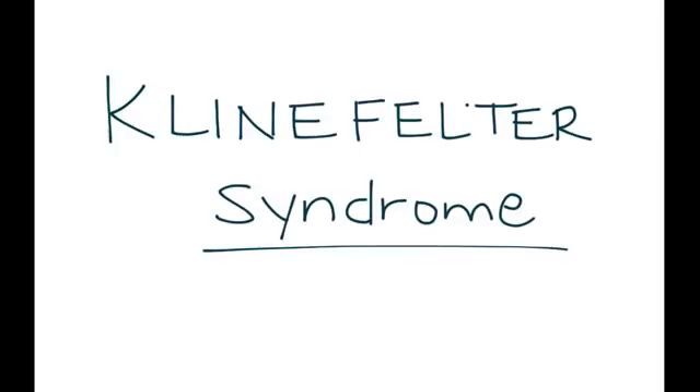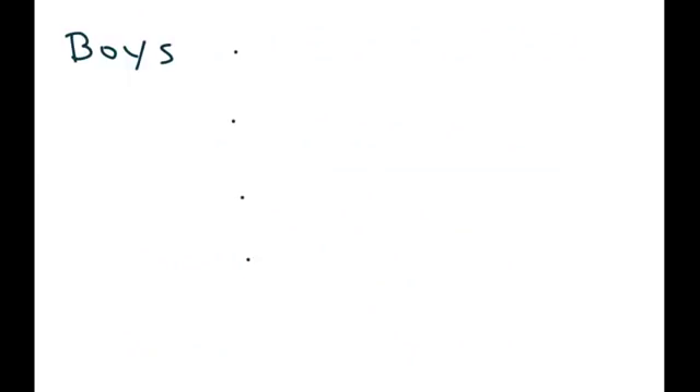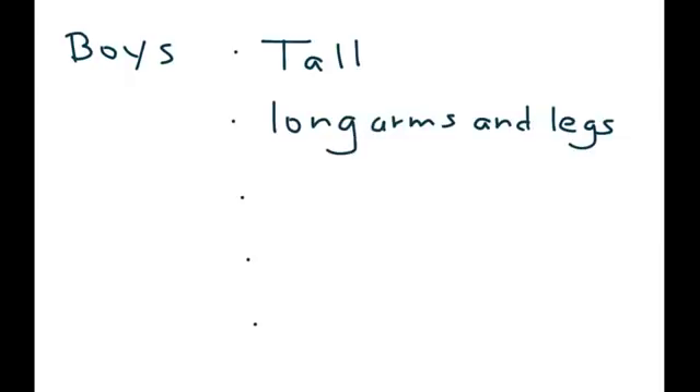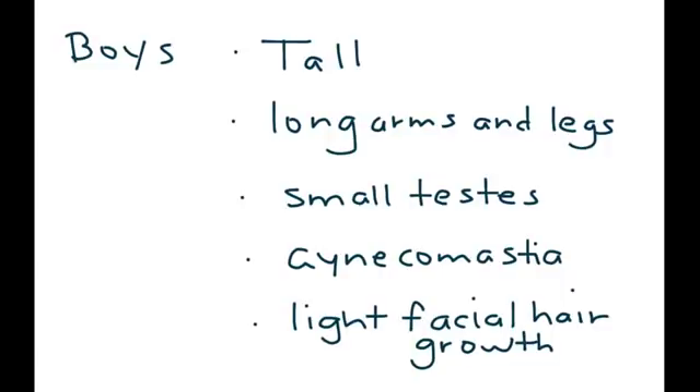Klinefelter syndrome is the topic for this video. The hallmark of Klinefelter syndrome is the XXY karyotype finding. These individuals are phenotypically male but have very distinct physical characteristics: they tend to be quite tall, have long arms and legs, testicular atrophy, breast development also known as gynecomastia, and light facial hair growth. This is all due to a decreased level of testosterone.